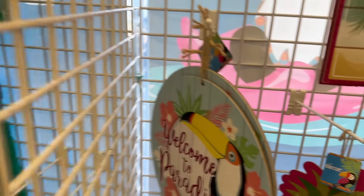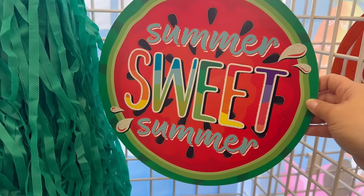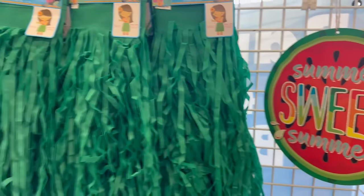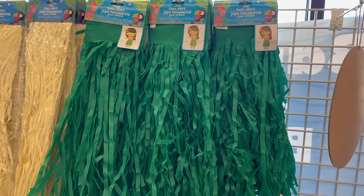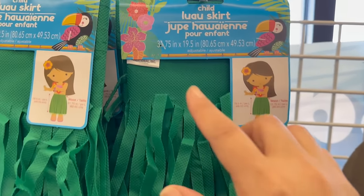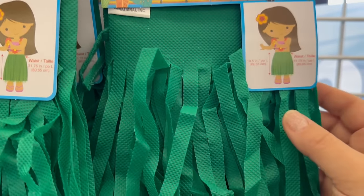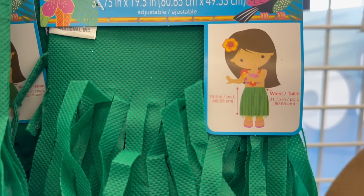'Island Time' with a camper and 'Let the Summer Fun Begin' — so cute! There's also a 'Sweet Summer' sign shaped like a watermelon. Over here are the children's size luau skirts — 31.75 inches by 19.5 inches, and here's a picture of what it looks like.